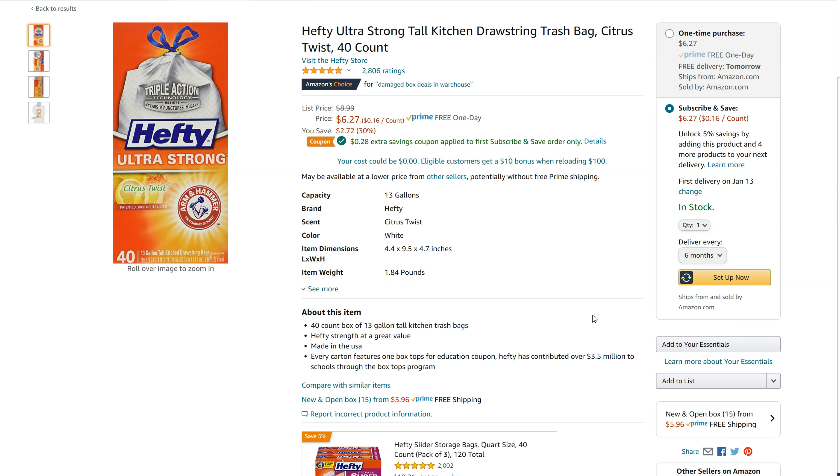When you go to any item on Amazon, like these trash bags, if you see Subscribe and Save, it'll tell you how much you're going to save. You can pick how many you want to order and decide how frequently you want them to come to you, and then you just set up that subscription.